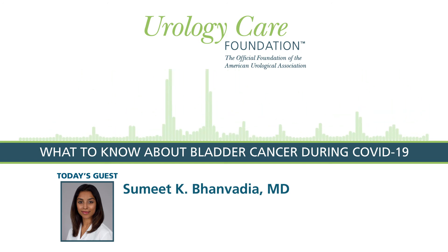In terms of patients who already have bladder cancer, we are trying very hard to avoid any delays in care. Most urologists are seeing their bladder cancer patients in some form for surveillance. There are some newer tests that can be done through the urine and can even be mailed to the home, which give us another option to monitor bladder cancer patients closely without requiring them to come into the clinic.